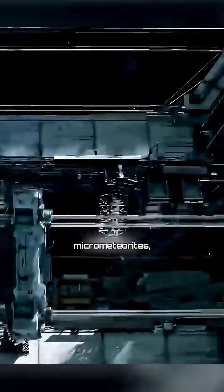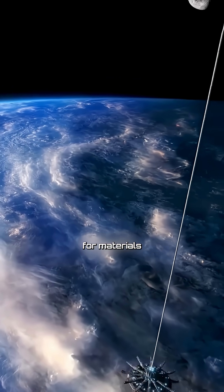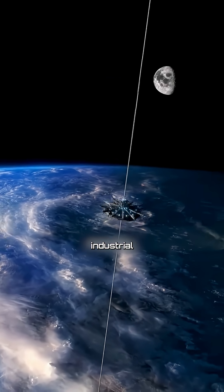Reaching space in about one week. But the project faces enormous challenges: extreme tension, micrometeorites, radiation, and the need for materials that don't yet exist at industrial scale.